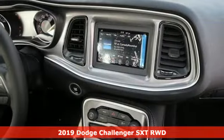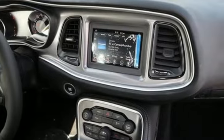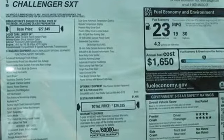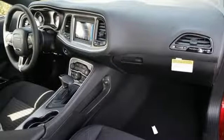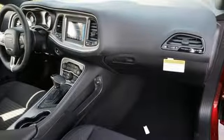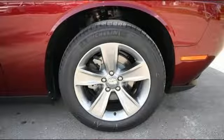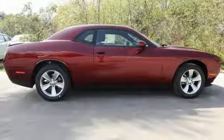Features include Bluetooth streaming audio, power heated mirrors, manual tilting steering column, configurable instrument gauges, Uconnect with Bluetooth, manual telescoping steering column, Pentastar engine, aluminum wheels, gas pressurized shocks, and dual zone climate control.